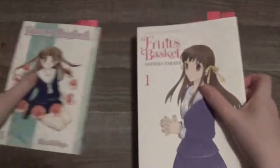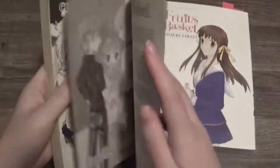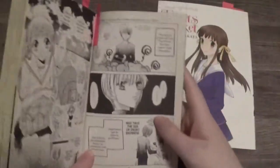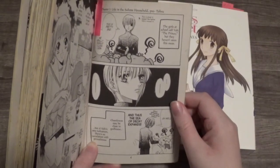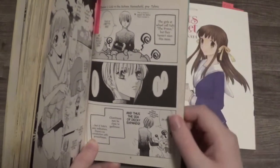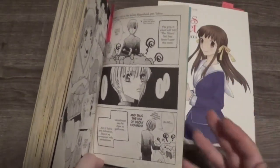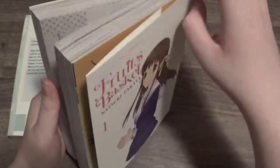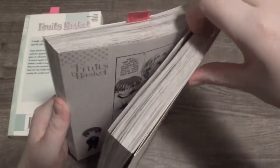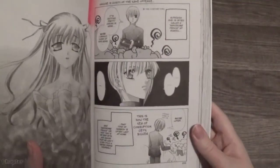Another major difference is at the beginning of this book, during the first chapter — we'll talk about the extra part in a second. They have a page right here that says 'Life in Soma Household Pre-Tohru,' which was like before Tohru showed up. So why do we have this first? It would make more sense if they put that at the end of the book. In the Collector's Edition, they actually put it in the right place — at the end of book one. So it's in the right order now.